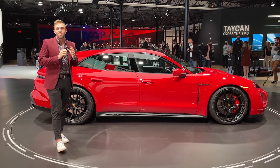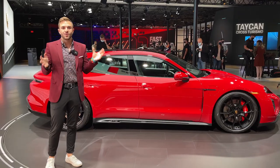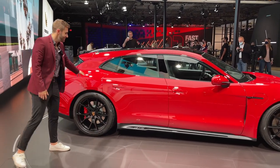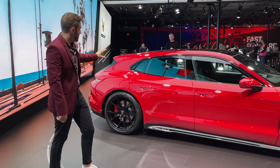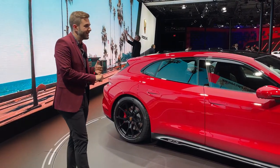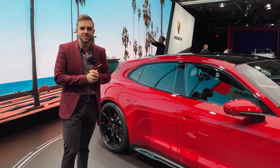Let's break down this car by its name: Taycan GTS Sport Turismo. This is the first variant of the Taycan we've seen that is the slammed wagon without the body cladding. We were introduced to the Cross Turismo not too long ago and it looks very similar, with a few key differences — it has body cladding, different wheels, and different textures on the outside.